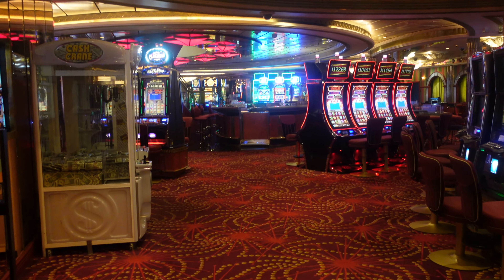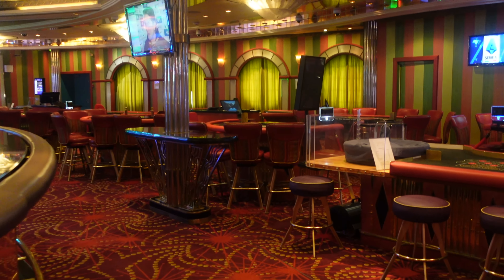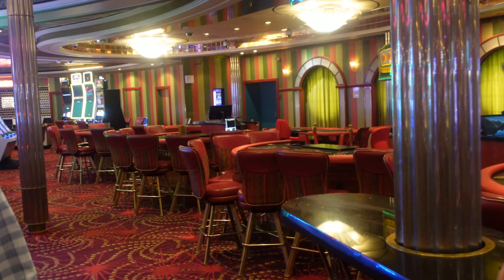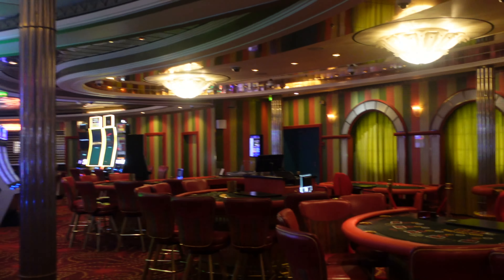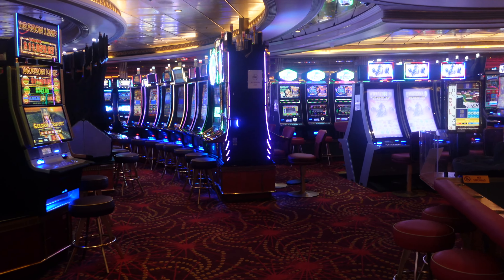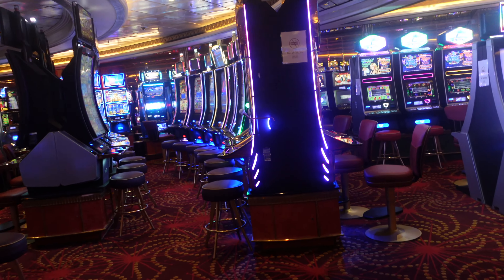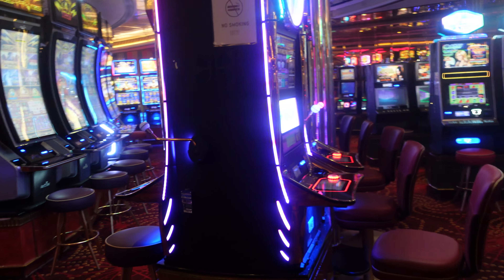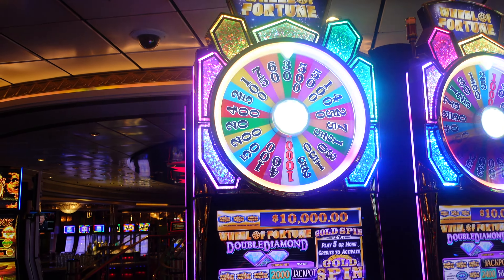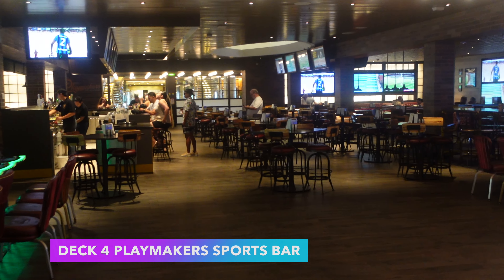As we make our way to the back of the ship, we'll be cutting through the casino on over to Playmakers Sports Bar. Welcome to the casino, where there are lots of slots and tables including Texas Hold'em, blackjack, roulette, three-card poker, and craps. The main slot machines are penny and two-penny, with a few dollar and 25-cent machines in the back. The 25-cent machines are card games on a slot. Our personal favorite is the Wheel of Fortune — take your chances to win big.